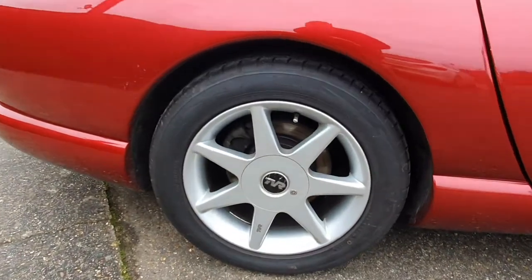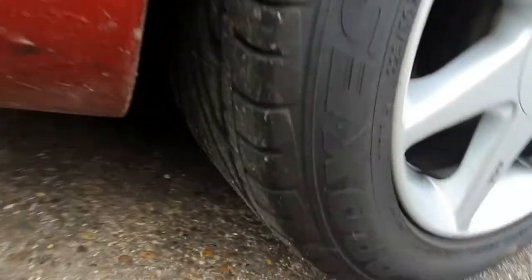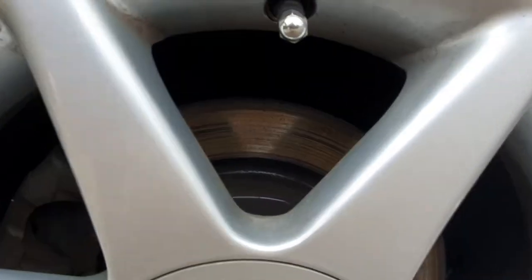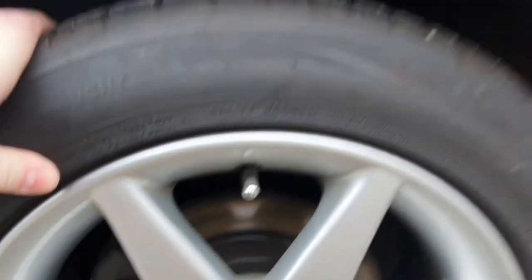Rear quarter, again really very clean. Tyre — another Toyo Proxes T1R. Excellent — I mean they've done no mileage at all, I would say. Brake disc — it would clean up, it's just from not being used. And the brake pad, I would say there's about a third of meat left in that. Sorry, I can't get right in to see it clearly.